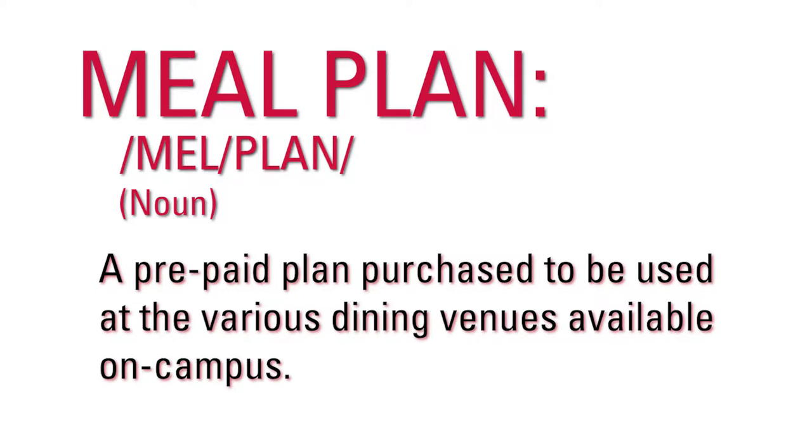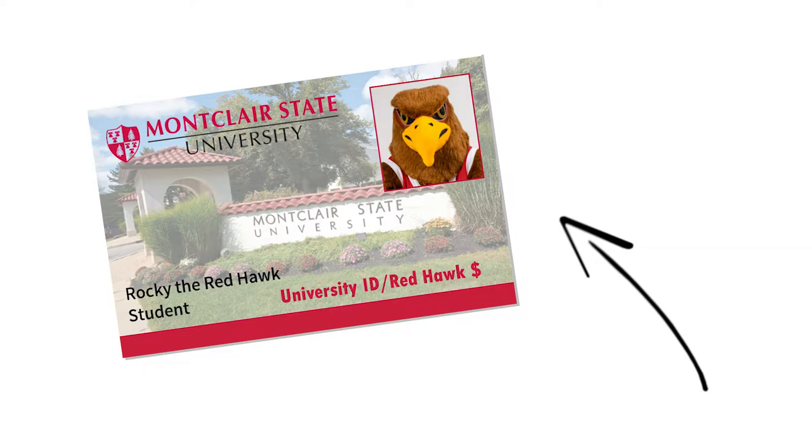A meal plan is a prepaid plan that is purchased to be used at the various dining venues available on campus. Paying for a meal plan in advance helps you better plan out the amount of money you will spend on food for the semester and worry less about paying out of pocket. Your meal plan is conveniently preloaded onto your student ID card.